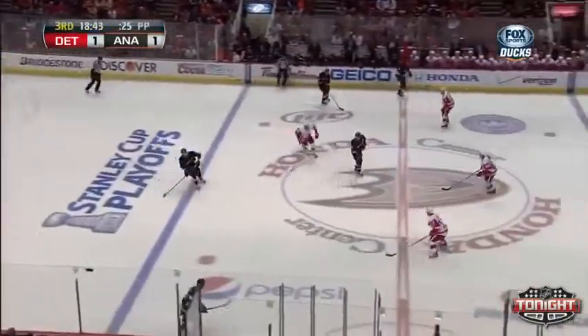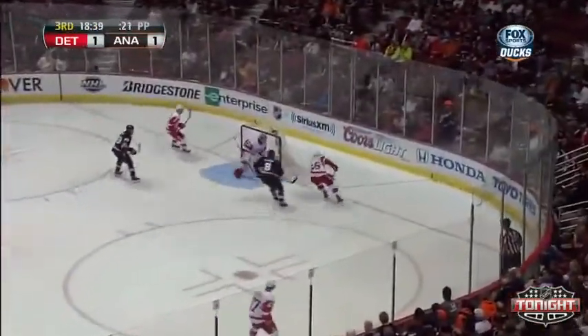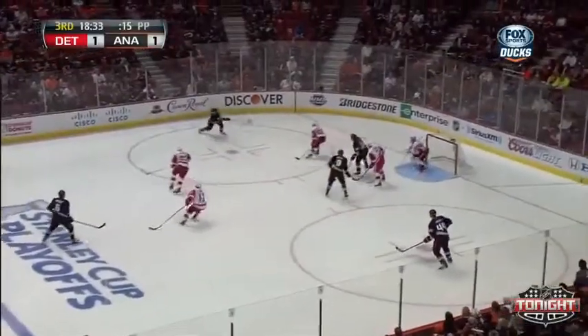Bobby Ryan, Bolesky, and Tamu Solani up front — Anaheim is playing a line without a center right now. And they dig it free. Lovejoy looking for a passing lane to Solani — score!